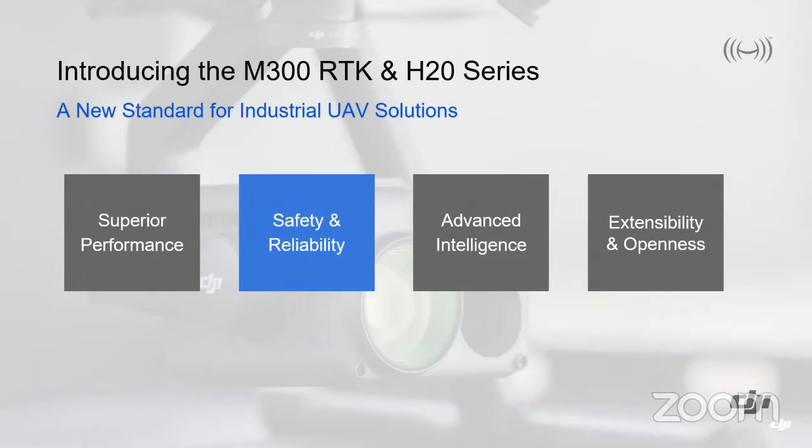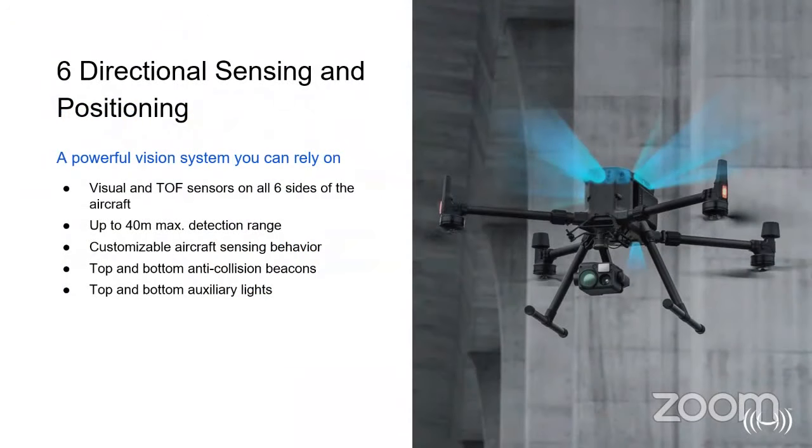Let's move on to the safety and reliability, which are crucial factors with this aircraft. Optical avoidance sensors — directional sensing and positioning — are provided by both visual and time-of-flight sensors, which can detect up to a 40-meter maximum range. They can also be customized so that aircraft behavior is adjusted according to proximity to obstacles. There are also top and downward-facing anti-collision beacons, very similar to what you may have seen on the Matrice 210 V2.